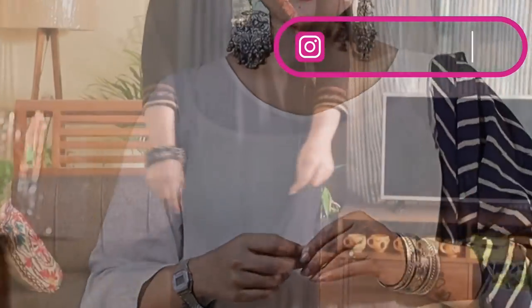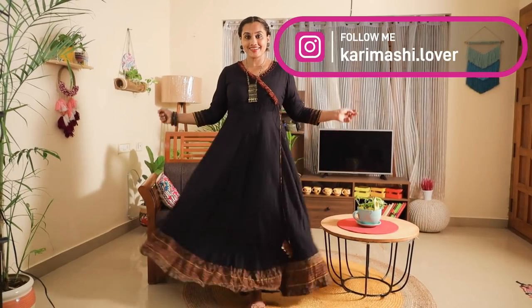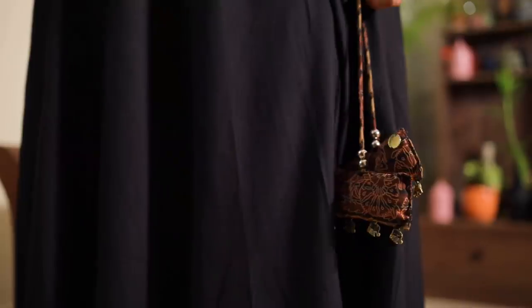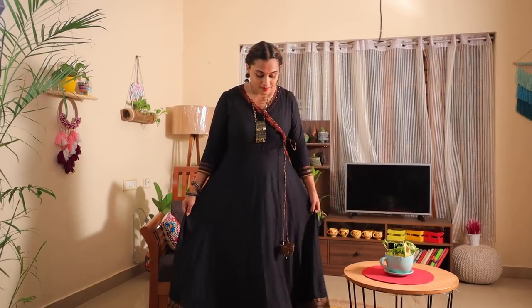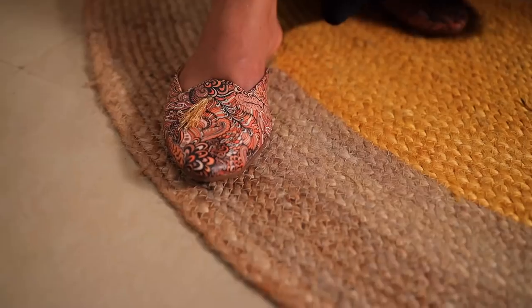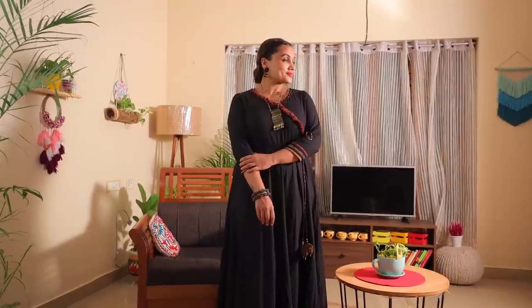This is a very nice dress. Follow me on Instagram for a lot of styling videos. This is a different style — a Japanese dress. This is a very nice dress.